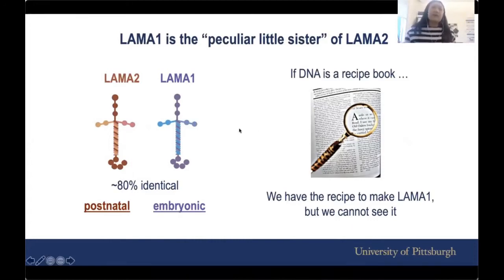LAMA1 and LAMA2 are quite similar — they're about 80% identical — but the key difference is that LAMA1 is only expressed during the embryonic stage, meaning that when we are adults, our body somehow does not need LAMA1 anymore because LAMA2 can take over. Saying it another way, if our DNA is like a recipe book, our body has the recipe to make LAMA1, but it's too minuscule that we can't really see it. So we need a tool to help our body to see LAMA1 and make use of it.